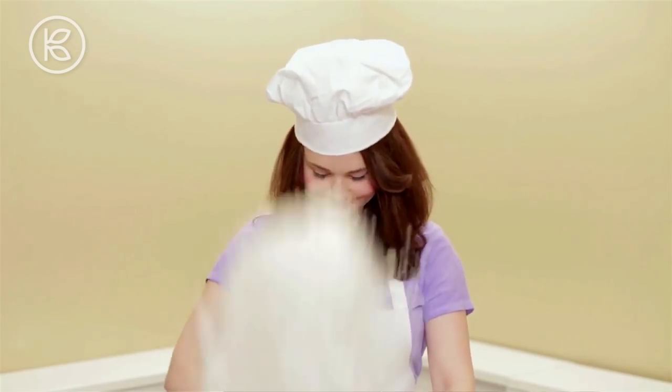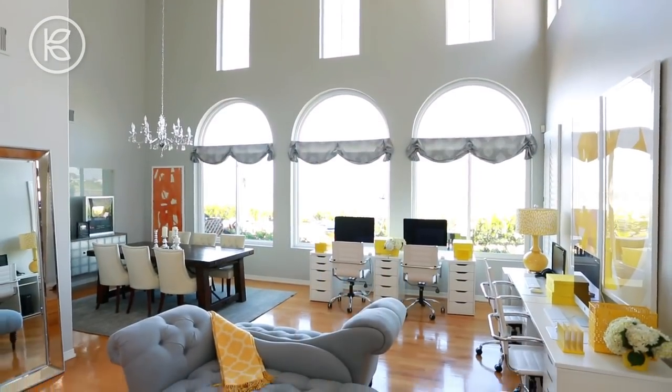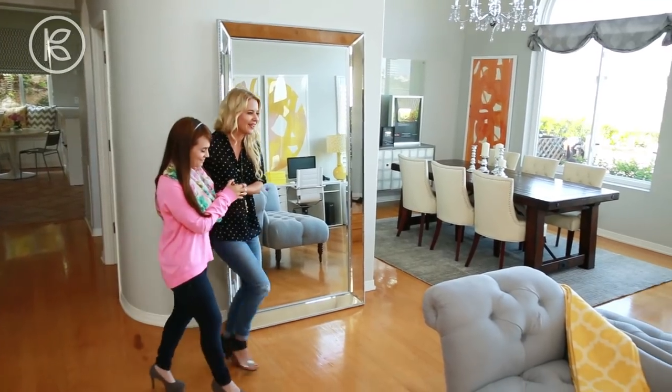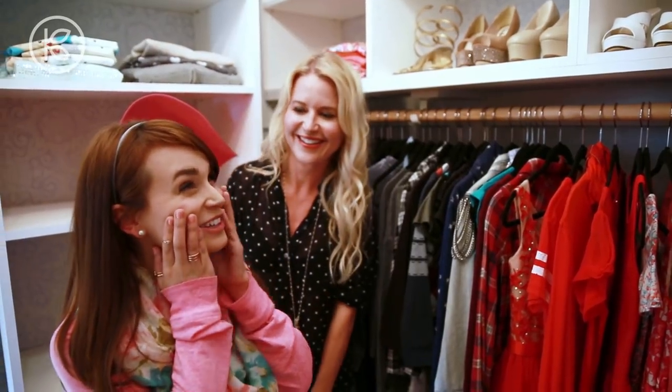Hey guys, today on Overhaul we're redoing the home of Rosanna Pansino, YouTube's most beloved baker. This video will show you what went into the design of Ro's place and her first reactions after seeing it. The mission was to create the perfect space for Rosanna that takes into account all of the different things she does here every day.